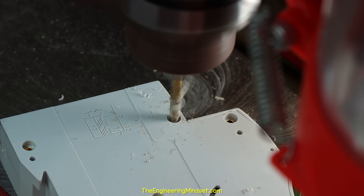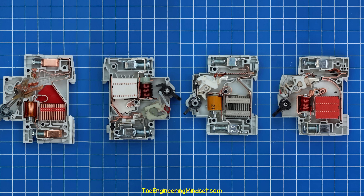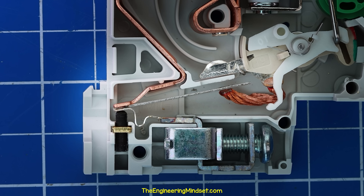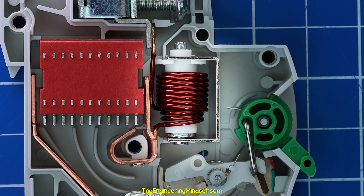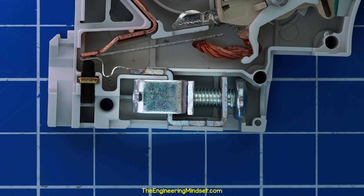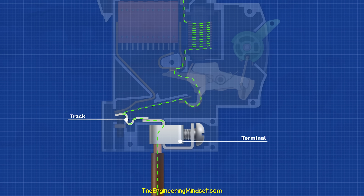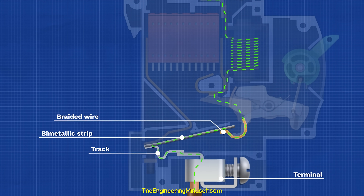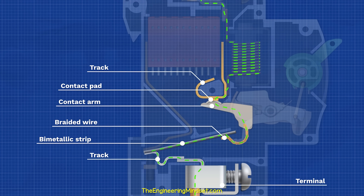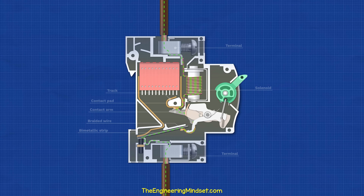I had to drill out the rivets, but then we can remove the case to see all the strange parts inside. We basically have a bimetallic strip for overload protection, a solenoid for short circuit protection, a lever, a mechanism with movable contact, and an arc chamber, as well as two terminals. In normal operation, the current flows through the bottom terminal, along the track, through the bimetallic strip, through the braided wire, to the movable contact arm, through the contact pad, into the copper track, then into the wire, around the solenoid coil, and then out the wire and through the top terminal. It then goes off to the load.